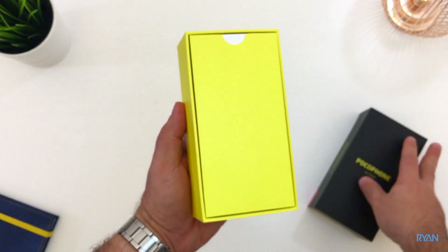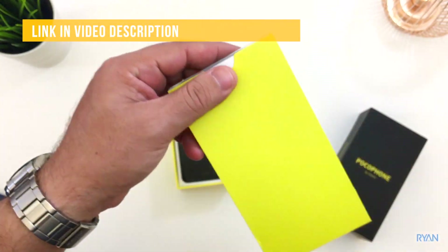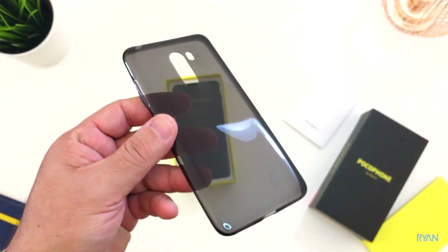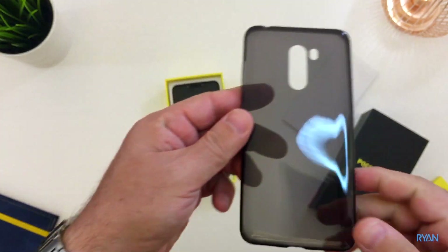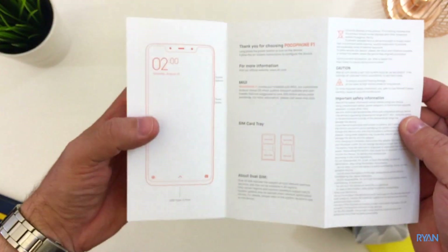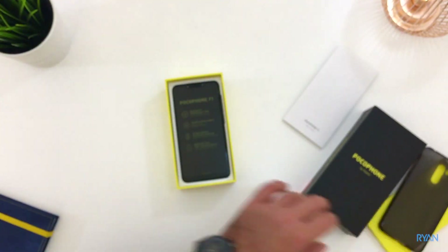Remember guys, the Pocophone costs around $300 by the time I'm recording this video — have a look at the link below, sometimes Gearbest does nice discounts. There's a silicone case included with the phone, which is a nice touch — you can save some money there — and a quick starting guide, nothing major.